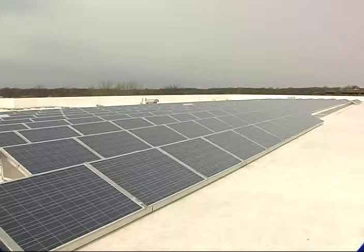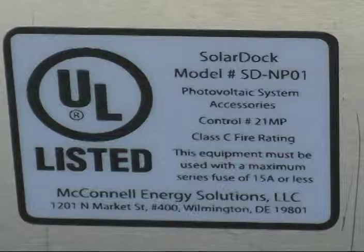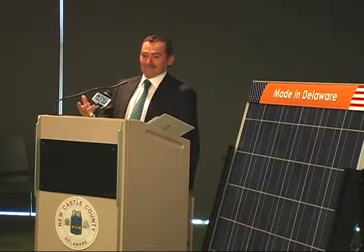Along with saving taxpayer dollars, this project is a boost to our economy that has created over 150 jobs for local workers. We're proud that the solar panels and mounting systems installed on county buildings were manufactured right here in the county by MoTeC and SolarDoc. We're working to support the green economy and help Delaware meet its goal of using 25% renewable energy by 2025.